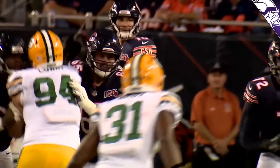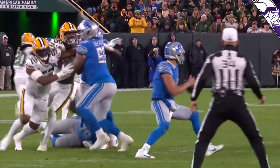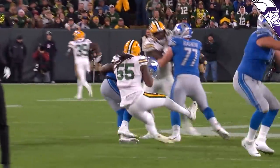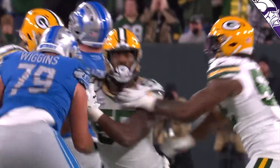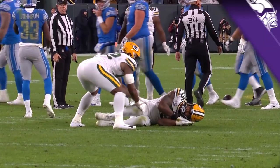Zadarius Smith as a base outside linebacker can still rush the passer, but it's that interior juice he's going to add on fourth-down pass rush situations. He can play three-technique, he can play outside the defensive end — it gives the Vikings defense a lot of versatility.